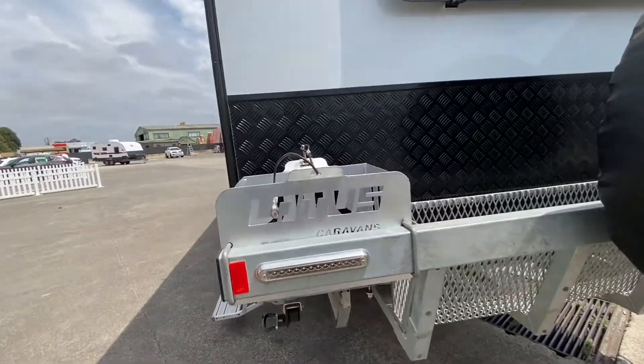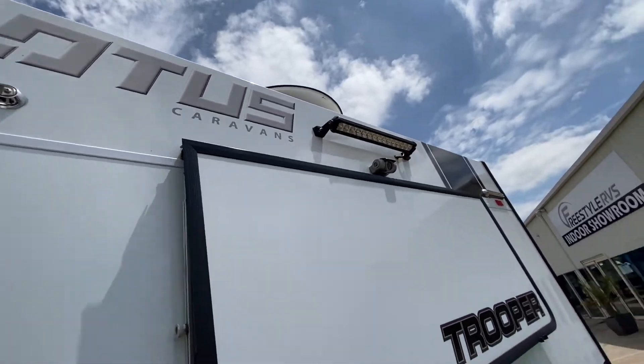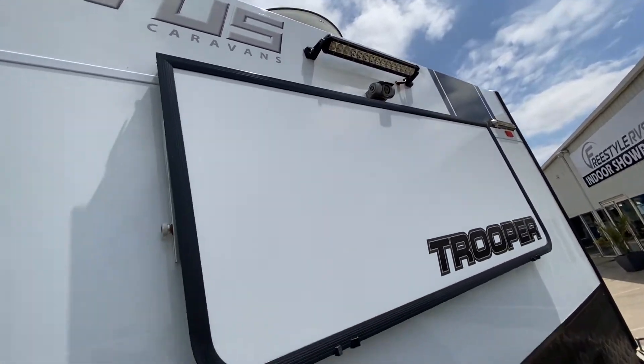You can see you've got jerry-can holders, wood cage. There's a satellite on the roof of this van as well. Rear floodlight and reversing camera.